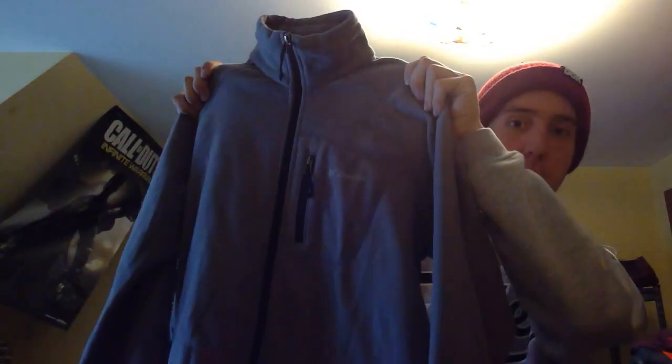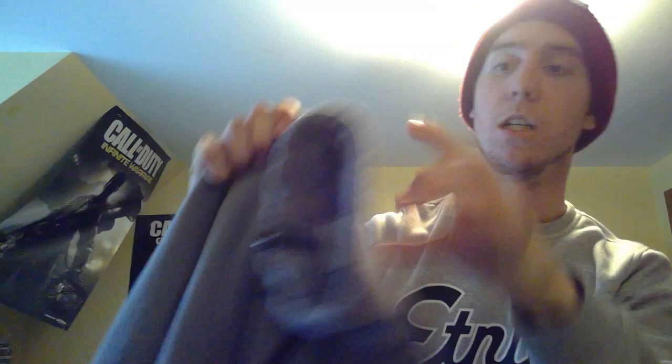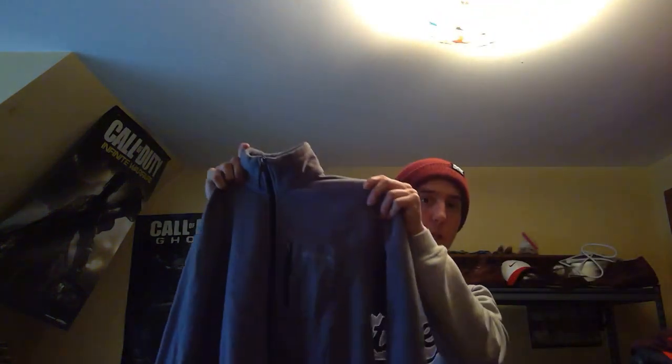Here is a Columbia interchange jacket. I don't buy Columbia unless it's really cheap because the market is very saturated. This was around $4 and I listed it at auction, so we'll see if it sells.